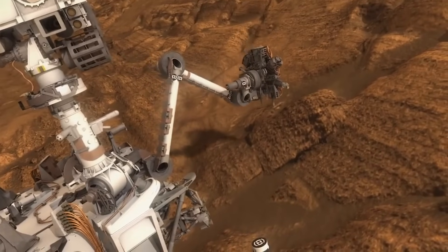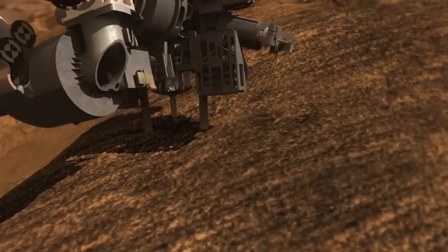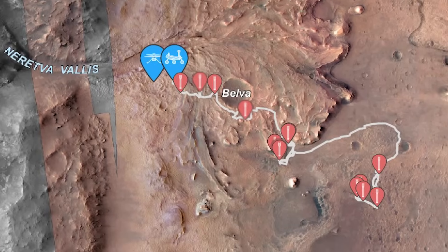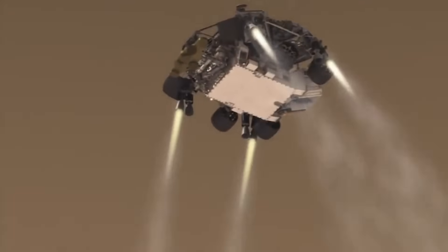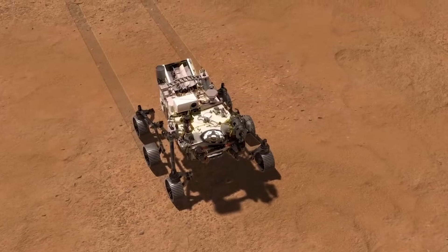At the same time, the rover is also collecting samples as it goes, in preparation for the Mars Sample Return mission which is being prepared. The rover is currently almost 10 kilometers from its original landing site. NASA originally put a lot of time into picking the landing location based on its features and the surrounding area. That work is now paying off as Perseverance goes further into the unknown.